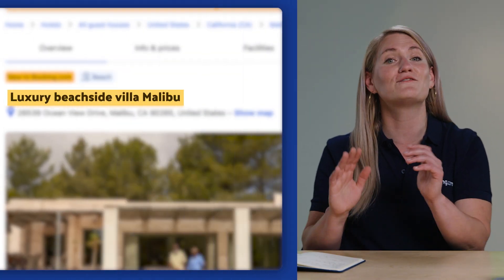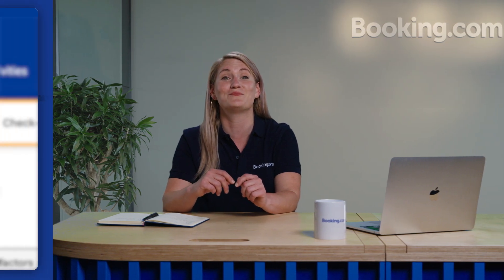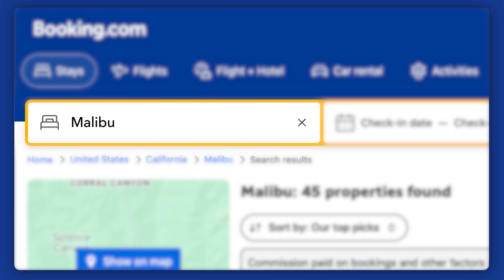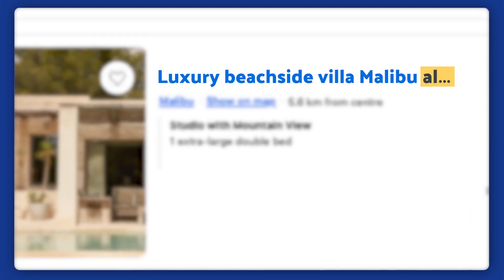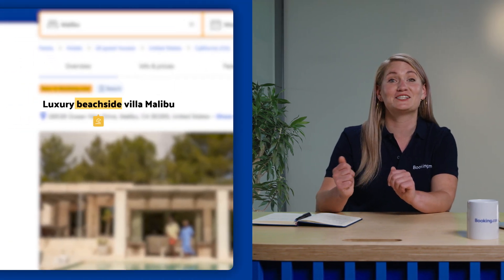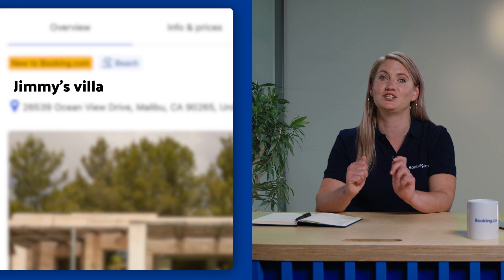Your property name will appear as the listing title, which is one of the first things travelers see. A compelling name creates a good first impression and helps your listing appear in relevant searches. Keep it short and descriptive — that way your property name won't get cut off in the search results and will stay memorable. Travelers often search using keywords, so make sure your name says something specific about what you offer. For example, 'Luxury Beachside Villa Malibu' paints a clearer picture than just 'Jimmy's Villa'.